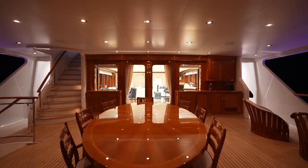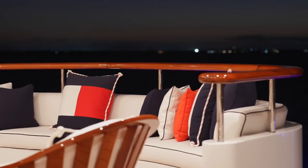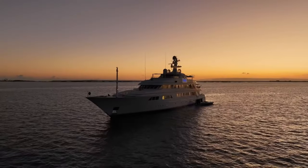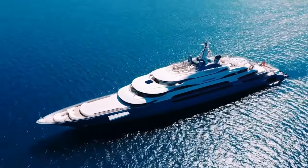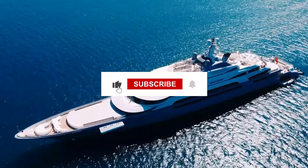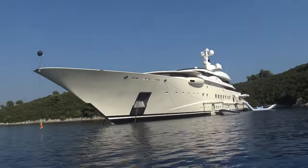If you're curious about the world of superyachts, look no further. Our channel offers a wealth of information and facts about these magnificent vessels, from their luxurious amenities to their impressive engineering. Subscribe now to stay up to date, and don't forget to hit the like, share, and comment buttons to show your support.